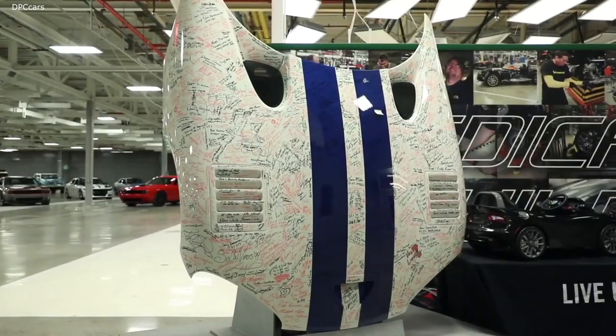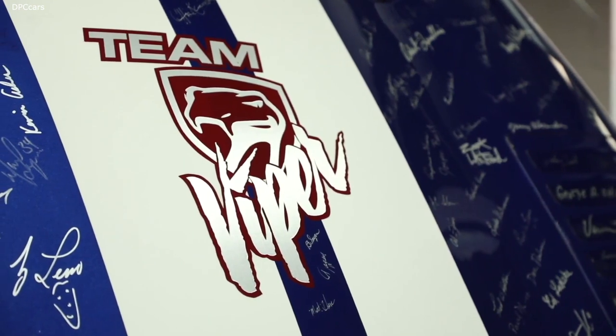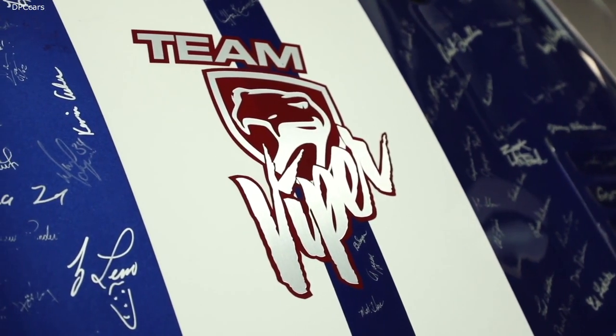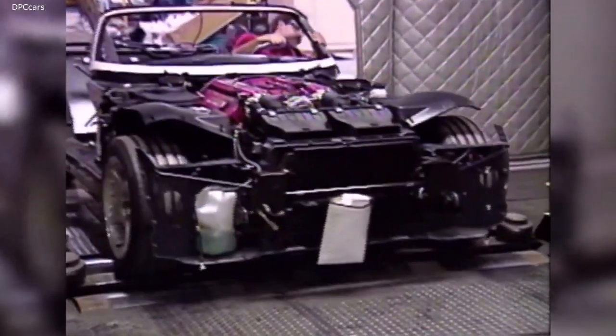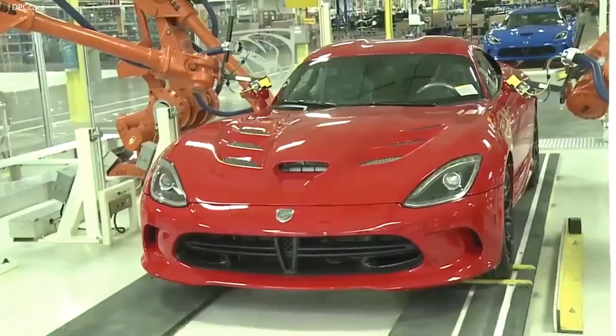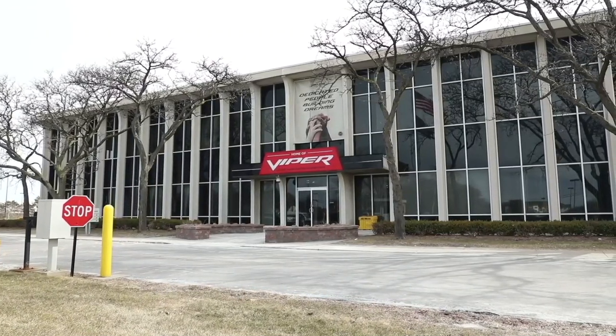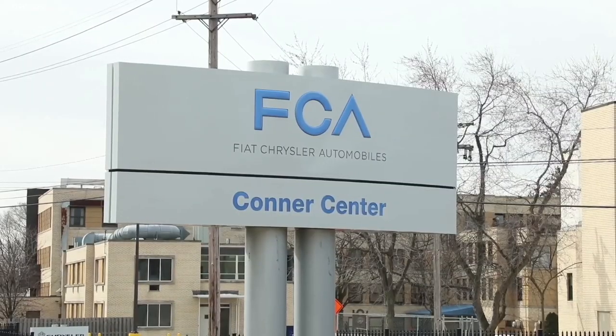FCA Heritage is an initiative that originated in the EMEA region as a global concept, and it is progressively also being integrated with the activities of the group's American brands. In the United States, the collections are kept in a location with a great industrial tradition: the former Connor Avenue assembly plant in Detroit, where the iconic Dodge Viper was once produced.